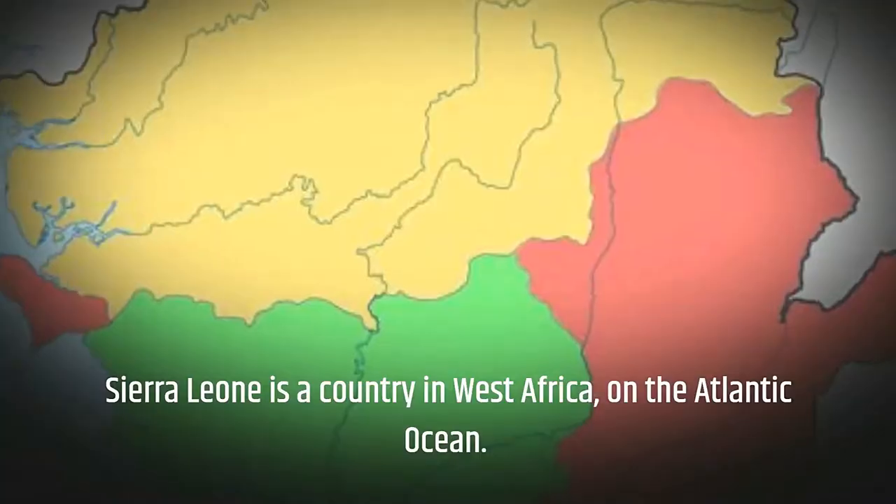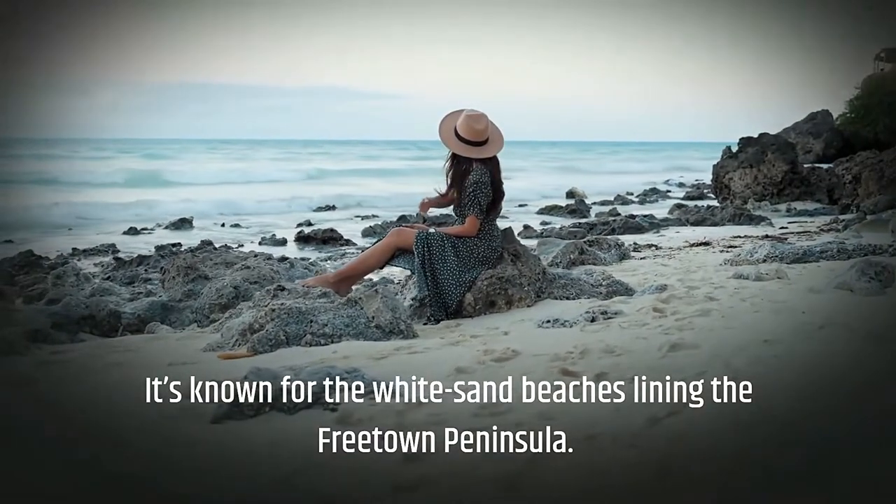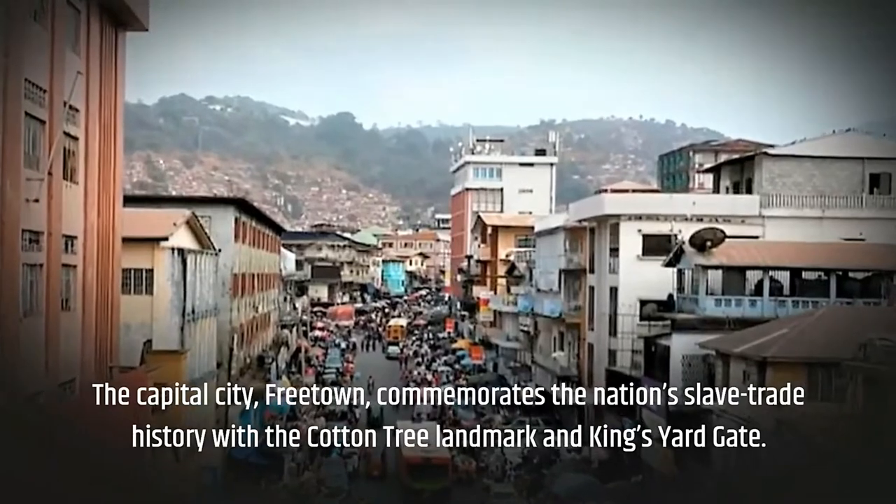Sierra Leone is a country in West Africa on the Atlantic Ocean side. It's known for the white sand beaches lining the Freetown Peninsula, and it definitely has some incredible views.